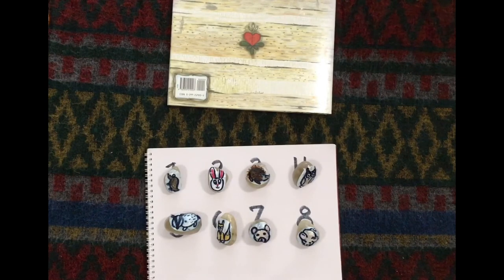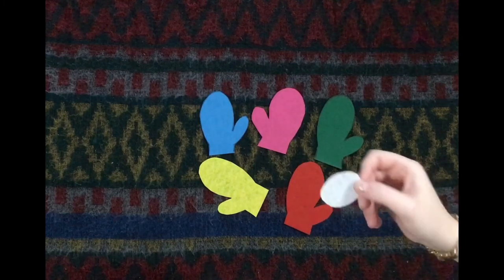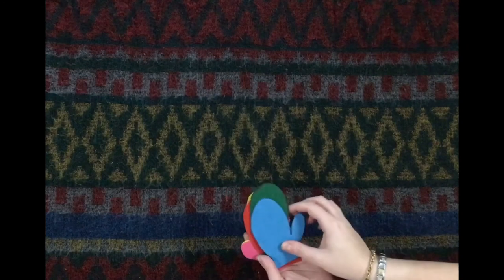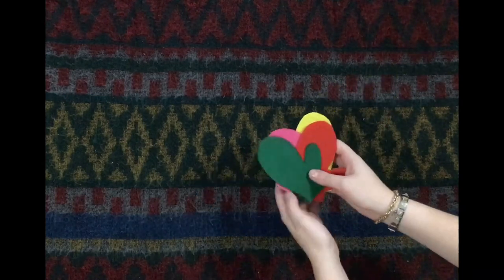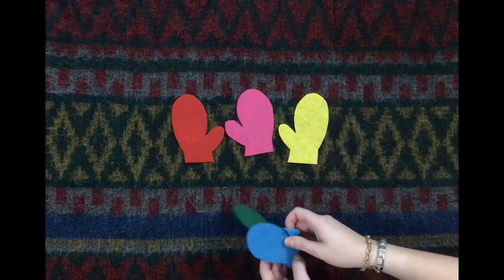Now for our next activity, I cut up a bunch of shapes of mittens out of different colored felt, and the shape of a snowball in some white felt. If you haven't got felt in your house, don't worry about it — you could just use some construction paper. This little snowball is very sneaky. It likes to hide behind mittens. We're going to collect all of our mittens and place our snowball behind one of them, then mix around your mittens so that nobody knows where the snowball could be hiding. Next, we're going to place our mittens onto our surface.